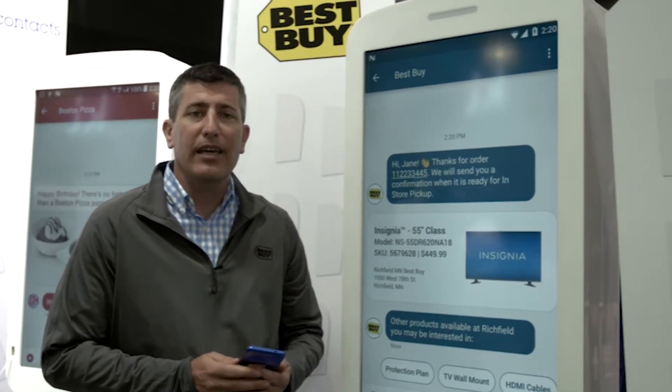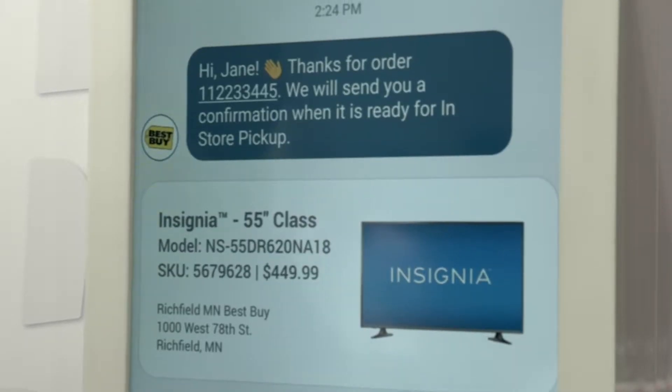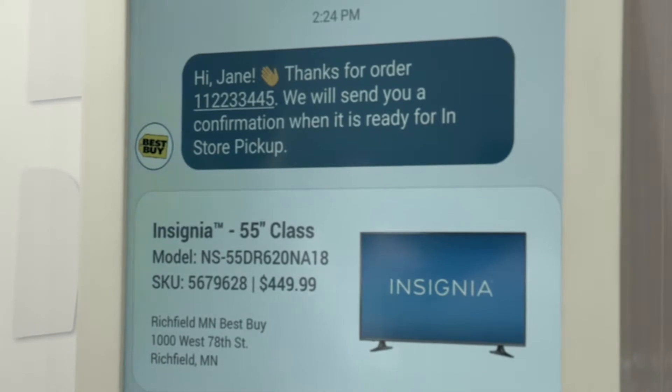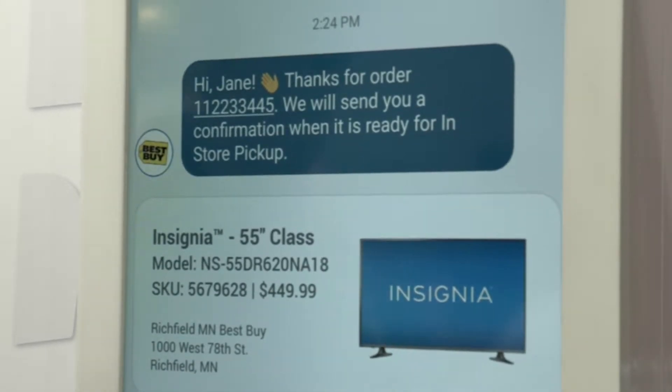We're going to walk through a customer scenario here using Jane as our customer. Jane went online to BestBuy.com and she made a purchase of a TV. She plans to pick that TV up in store, and today we send her SMS messages letting her know that the TV order has been placed and when it's available for pickup.